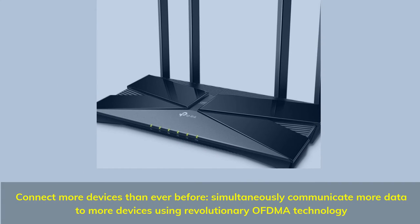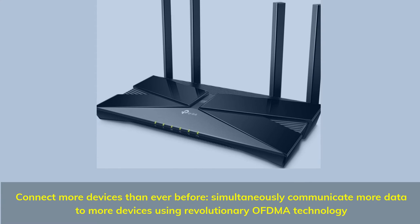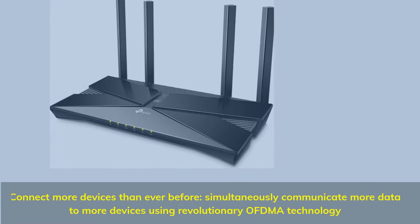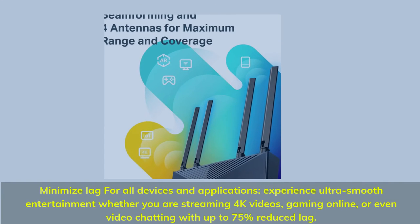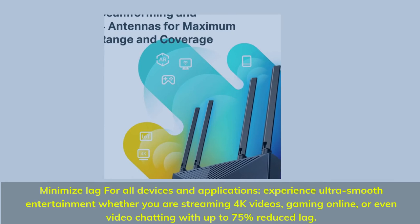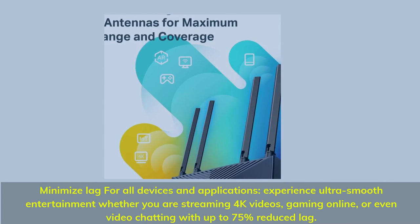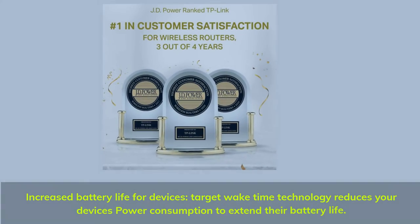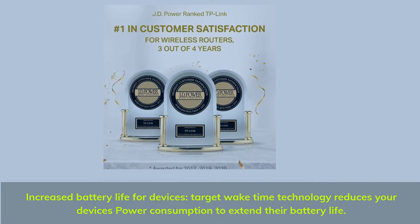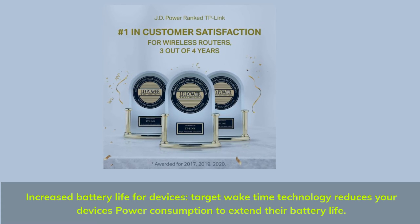Connect more devices than ever before — simultaneously communicate more data to more devices using revolutionary OFDMA technology. Minimize lag for all devices and applications; experience ultra-smooth entertainment whether you are streaming 4K videos, gaming online, or video chatting with up to 75% reduced lag. Increased battery life for devices: target wake-time technology reduces your device's power consumption to extend their battery life.